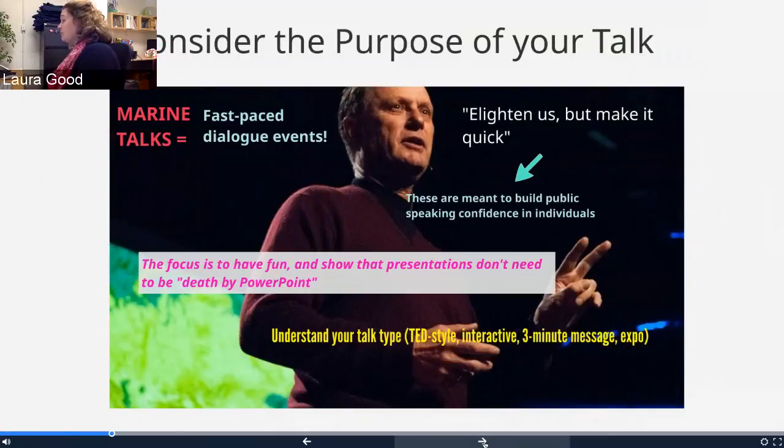For the colloquium, we've got four different types of talks: a TED-style talk, which is slightly longer; interactive talks, which are more like gaining audience interaction — almost workshoppy — where audiences are doing things during the talk; a three-minute message, which is an extremely short dialogue event to describe your work in three minutes; and our demonstration expo, which is more tabletop-style demonstrations of your work — almost like an academic poster session but without the poster, using tangible items in an informal reception setting.